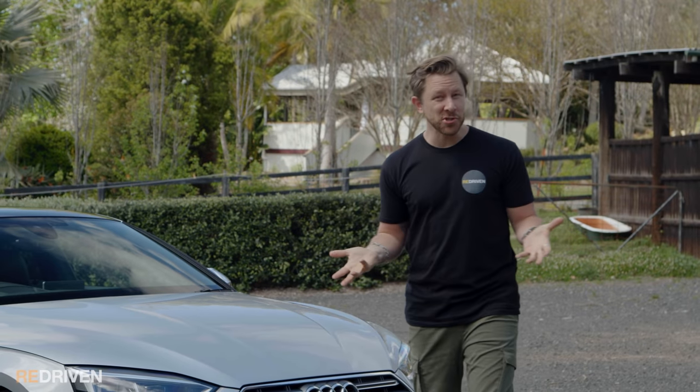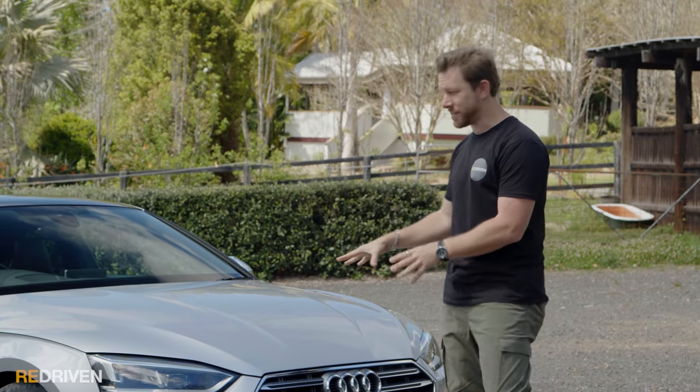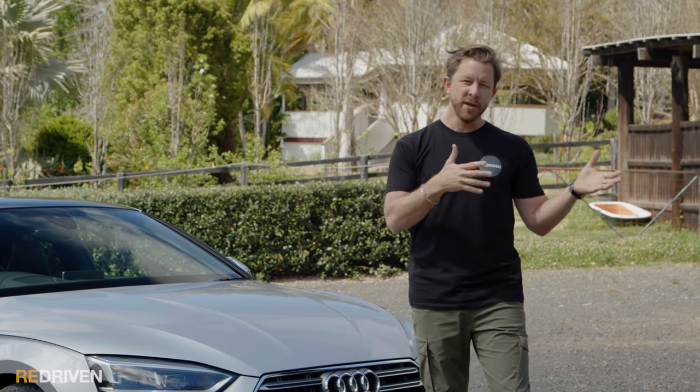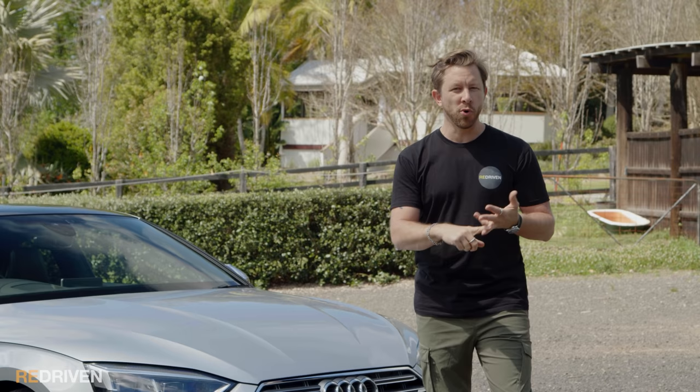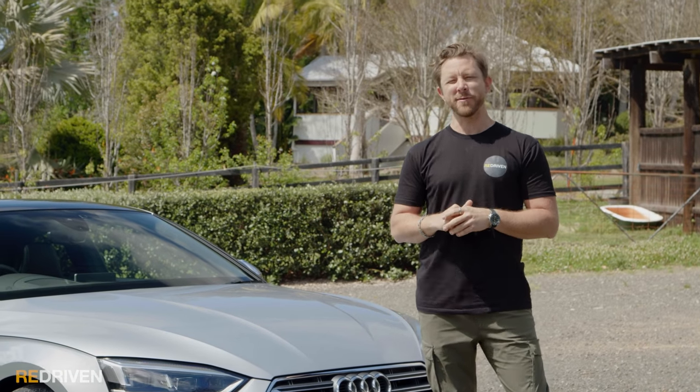Before we get deep into the S5, I should mention that this generation S4 is incredibly closely related to this. Basically, the S4 is this but in a sedan or a wagon — or in Audi-speak, a saloon or an Avant. So if you're on the market for an S4, hopefully this video will help you out as well.